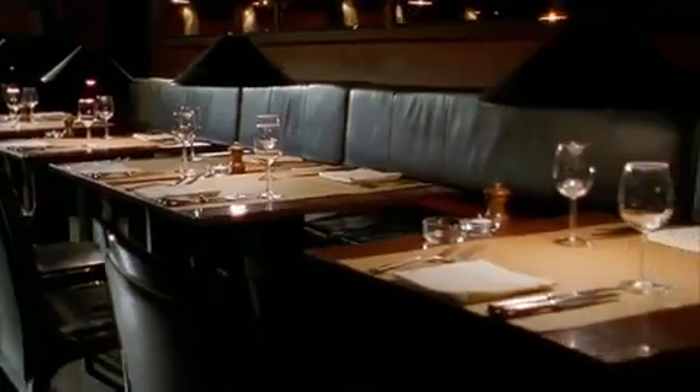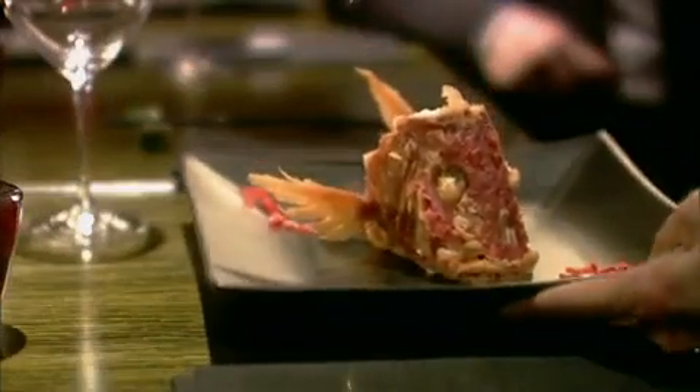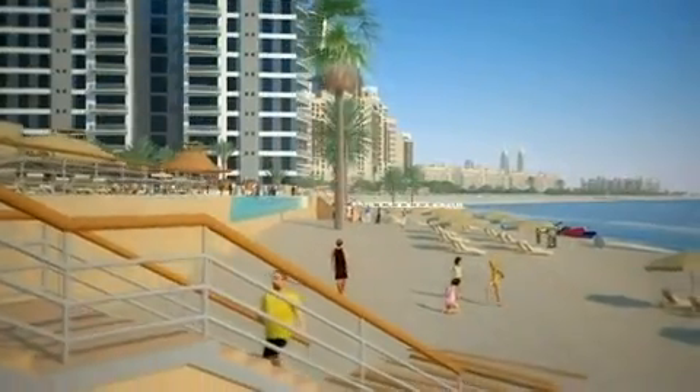Enjoy living with the convenience of a five-star resort next door, Swiss managed by Movenpick Hotel and Resorts with distinctive hospitality and premier services.